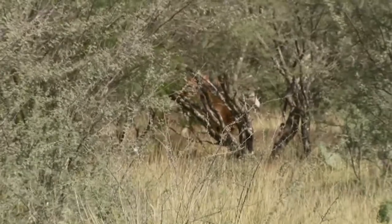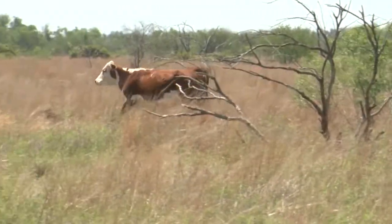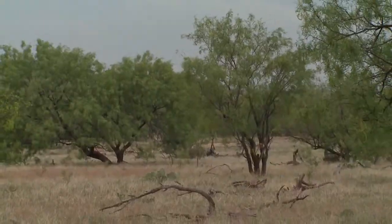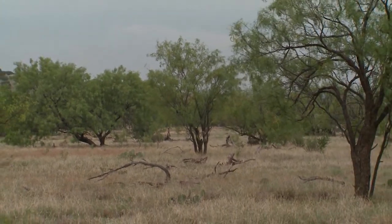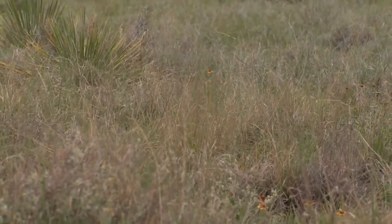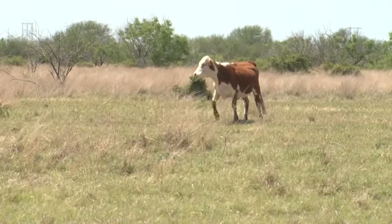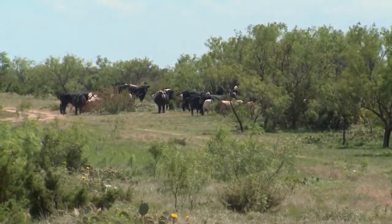It shades out our natural grasses, reducing our forage growth and grazing ability. The problem is that it basically makes a monoculture, shading out a lot of our native grasses — not only from a brush standpoint, but also from a forage diversity standpoint. Only certain types of plants can actually grow under a mesquite canopy, so you can dramatically change the diversity of forage plants with mesquite canopy coverage.